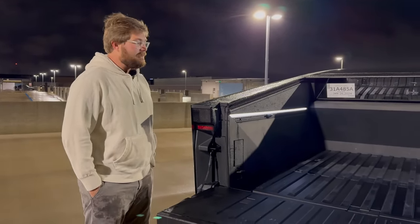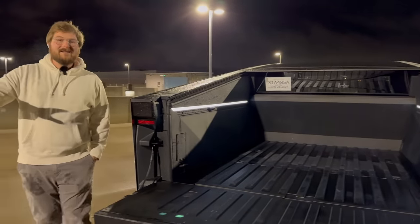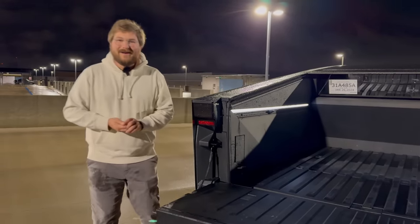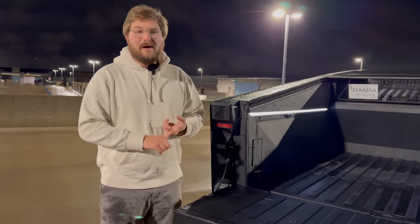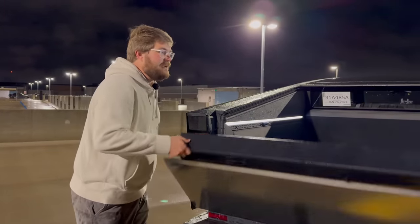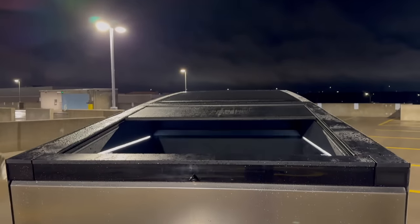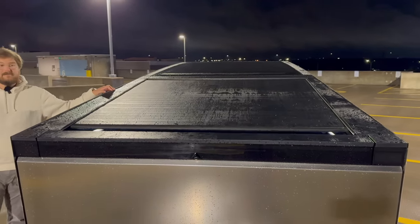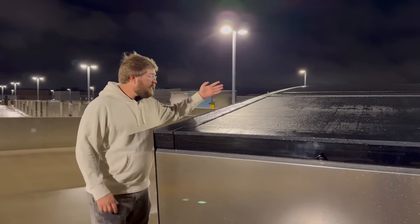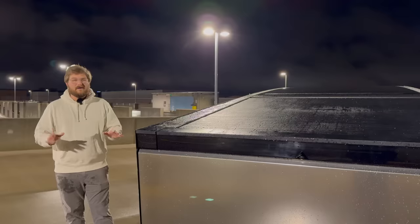There's also a range extender that may come in the future that lays in the bed to give you more energy. It's not available today — just a pre-order option. It's going to be a little bit of a pain — potentially a 1,200-pound, roughly 40 to 50 kilowatt-hour pack in the back of your truck, which comes at a reduction of payload capacity, reduction of space, and increase in cost. Tesla has been very quiet on the thermal management details for that particular accessory.